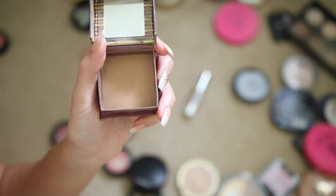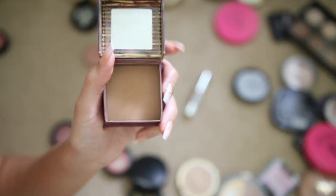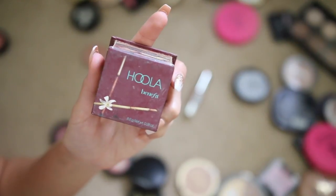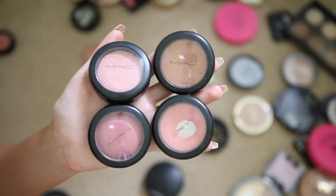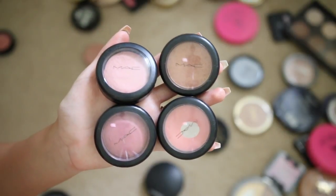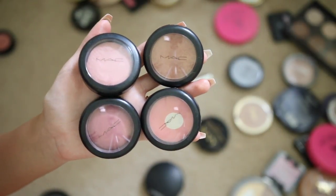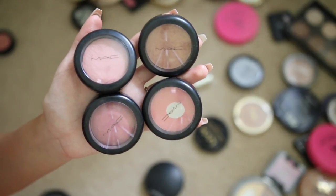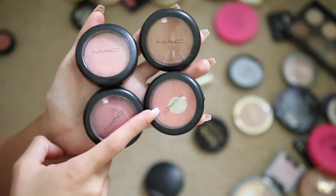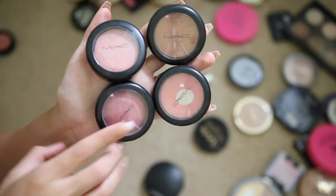Benefit Hoola — definitely keeping this. It's one of my all-time favorite bronzers for contouring. It's not too dark, not too light, just perfect especially for my skin tone. Almost done — MAC blushes. I used to love them and be obsessed with them, but honestly I think there are better blushes at the drugstore and from other high-end brands. I'm giving these away.